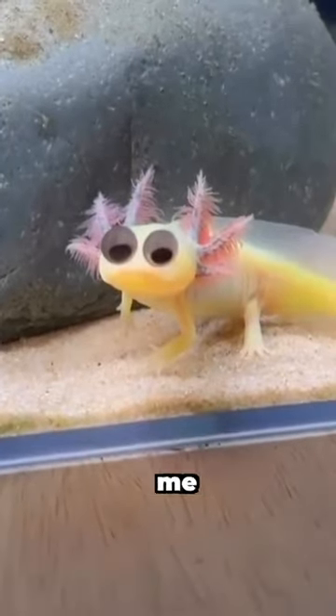He told me the truth about axolotls and their existence in Lake Xochimilco. I'll share with you what he told me in tomorrow's video.